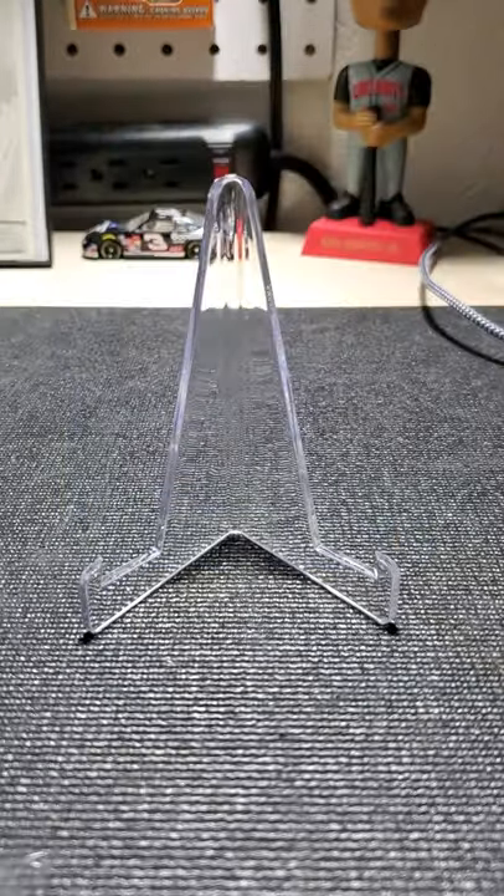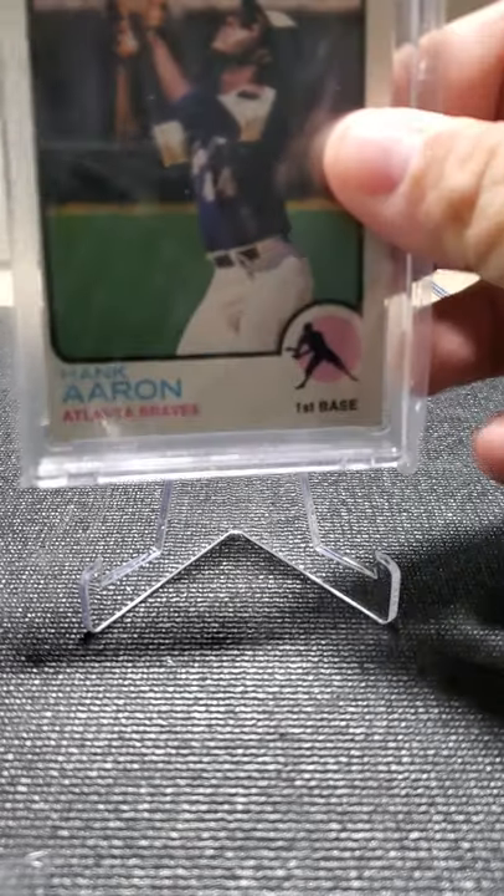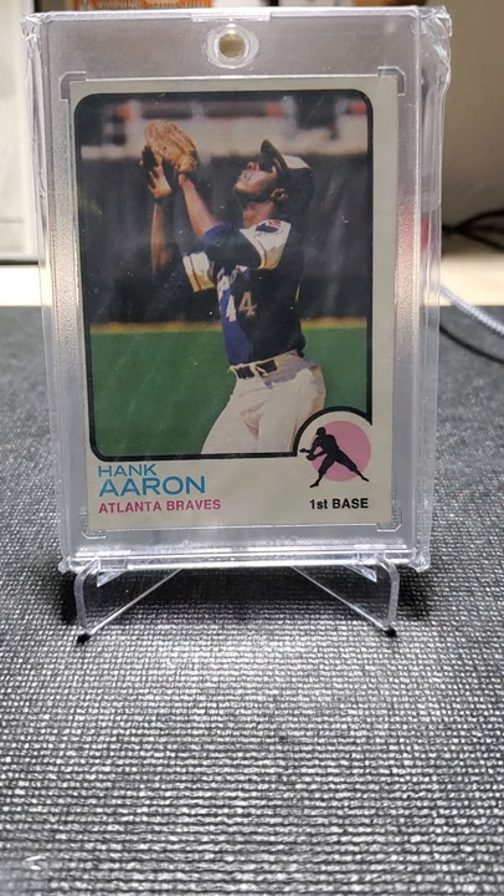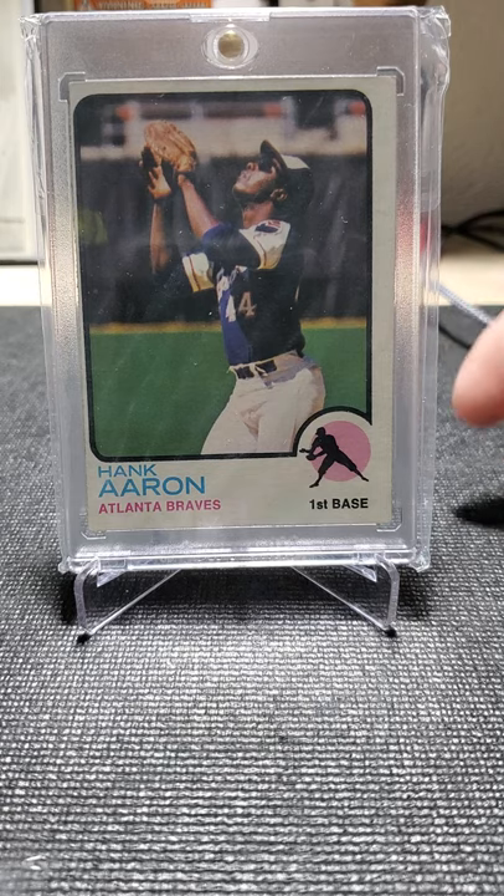I do prefer vintage over modern, but here lately I've been collecting a lot of modern. I got back heavy into the hobby a couple years ago when my son was born — he is two years old now. So I am kind of building up his collection a little bit for whenever he starts collecting.